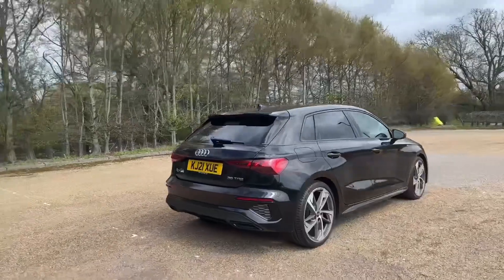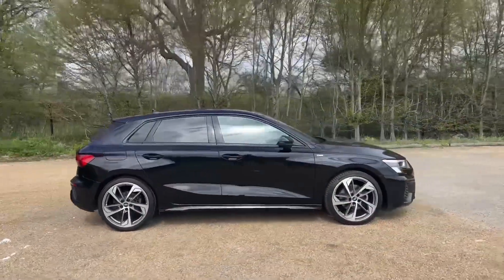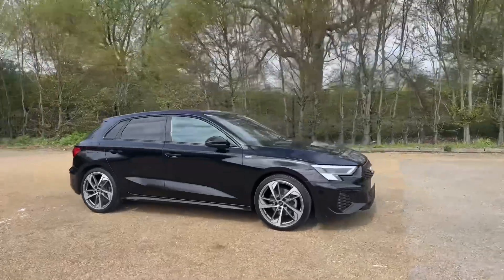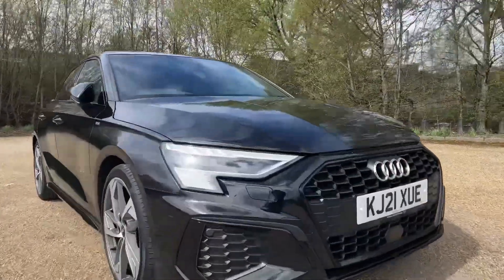This A3 features the black paint as well as the black styling pack, which really adds to the menacing look of this car, as well as the 19-inch five-arm trapezoid design alloy wheels.